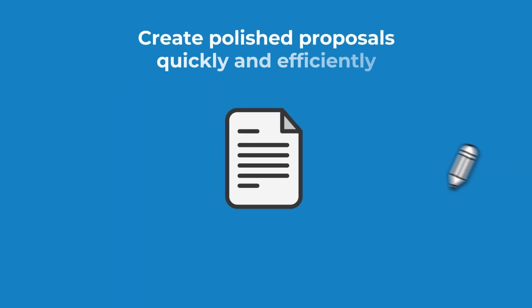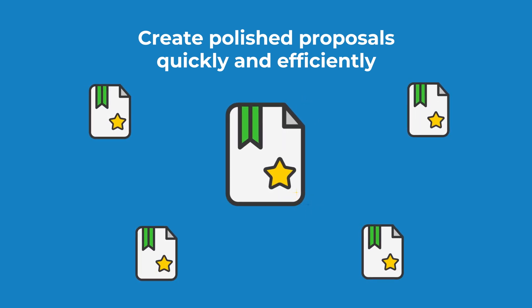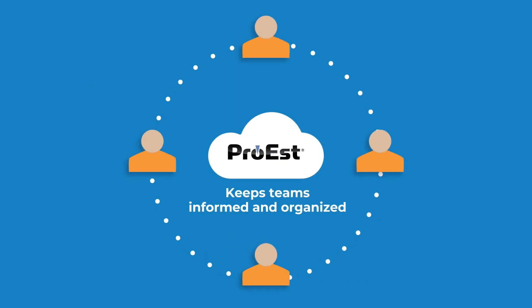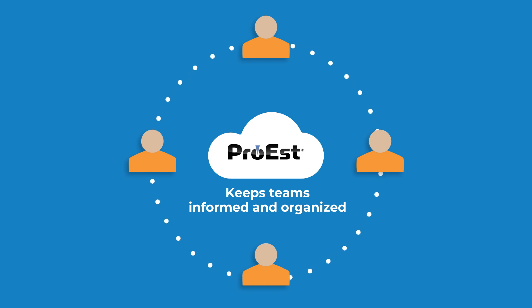All done. Before you know it, your estimators are creating polished proposals quickly and efficiently, all with the kind of accuracy that gives your company an edge. Pro-Est also helps keep your teams informed and organized with a wealth of historical data for easy reference.